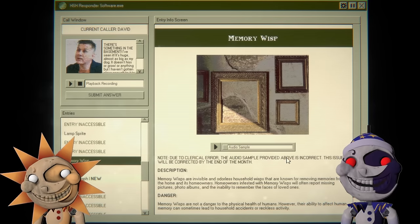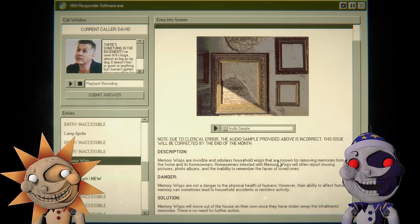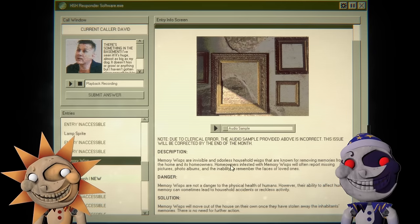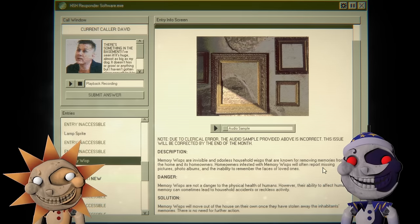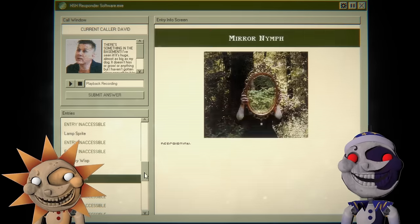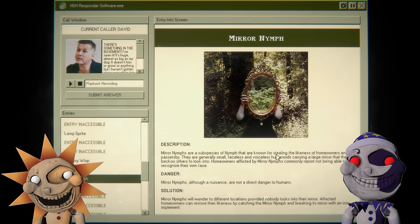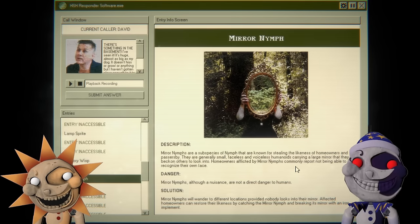Lamp sprite. Now I know what that looks like. Memory wisp — mirror nymph. Due to a critical error, the audio sample provided is incorrect; it will be corrected by the end of the month. Memory wisps are invisible, odorless household wisps known for removing memories from the home and its owners. Homeowners infected with memory wisp often report missing pictures, photo albums, and the inability to remember the faces of loved ones. Mirror nymph: homeowners report not being able to recognize their own faces.